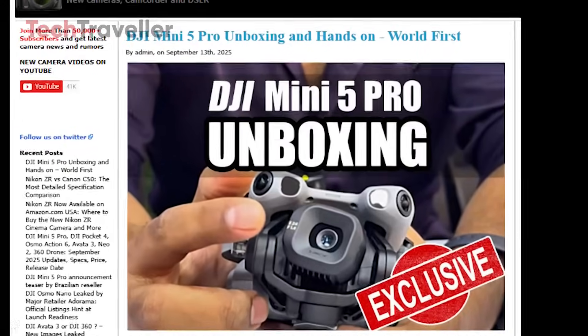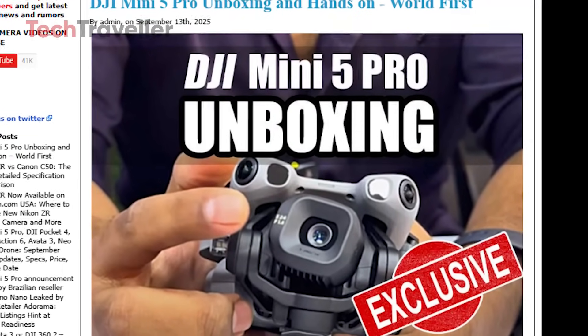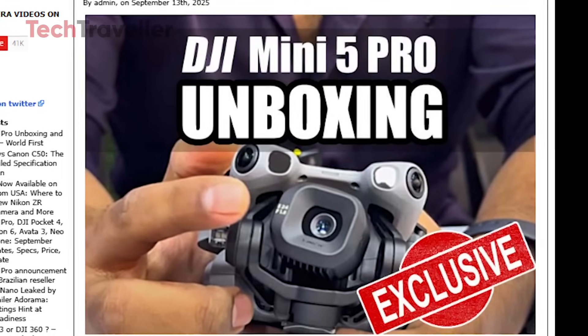But the buzz doesn't stop there. An Indian YouTube channel has released the very first full unboxing and flight test, giving fans a real-world glimpse at the Mini 5 Pro.